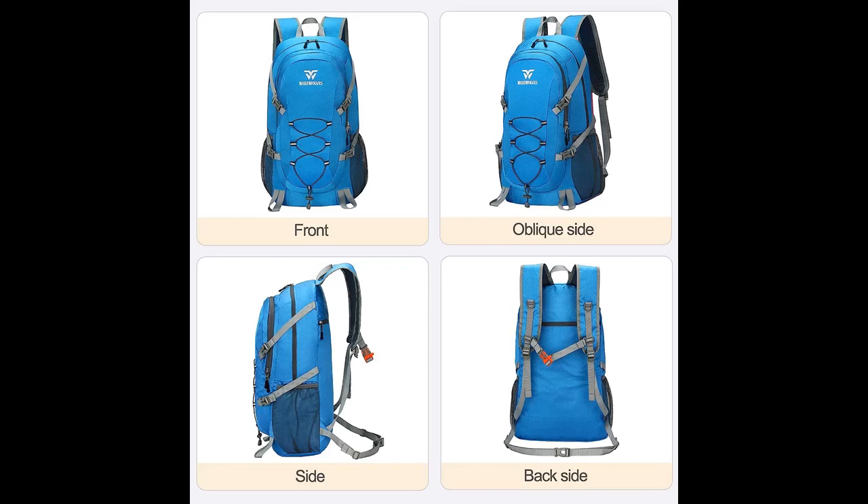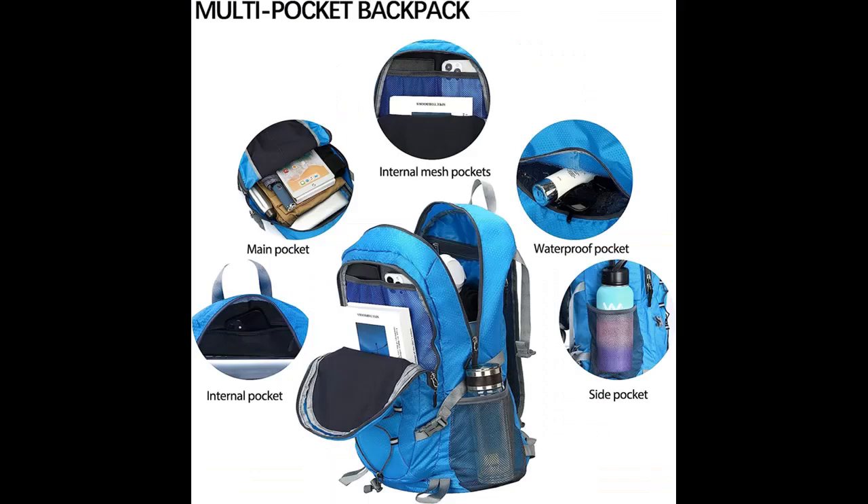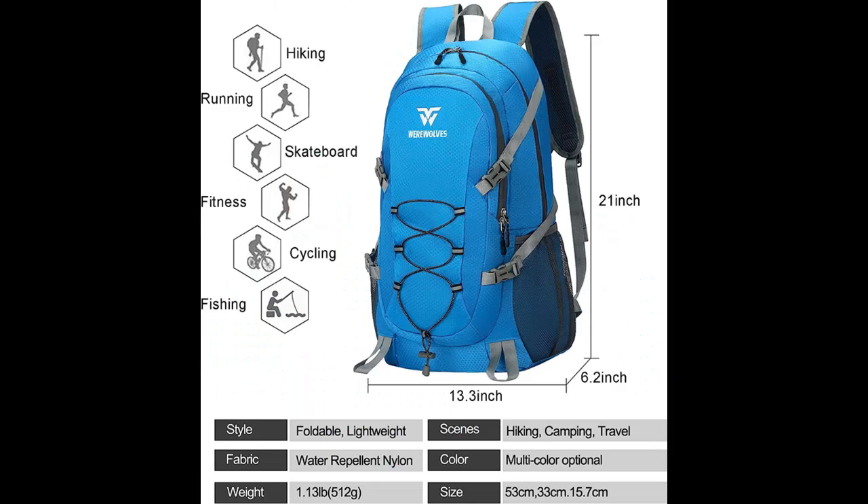Lightweight and hassle-free — say goodbye to bulky backpacks. Our Werewolves Foldable Lightweight Backpack offers 40 liters in capacity. When folded, it's a compact 9.8 x 8.6 x 1.1 inches, but when unfolded, it expands to 21 x 13.3 x 6.2 inches. And the best part? It weighs only 1.1 pounds. Travel light and worry-free.